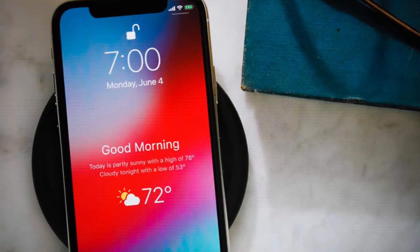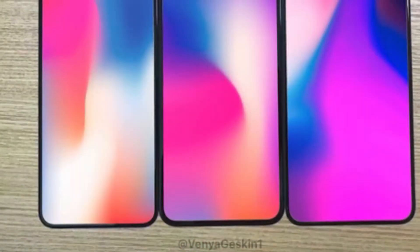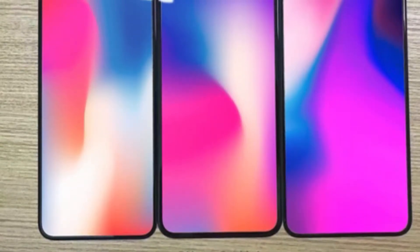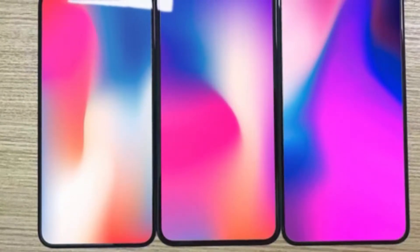Before you panic, however, there's something important you should keep in mind. Apple says a lot of things and then ends up backtracking. Remember when Jobs said Apple would never make an iPhone phablet? Yeah, we all know how that turned out.